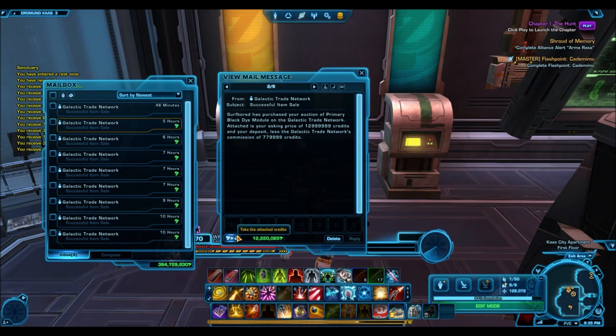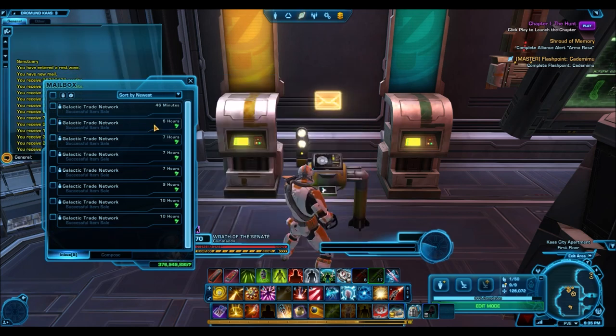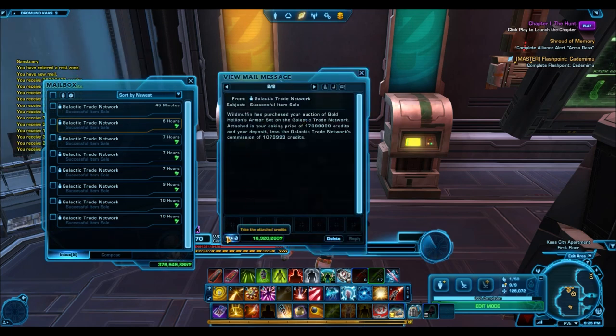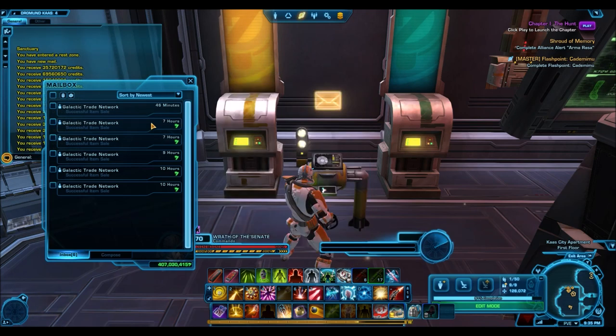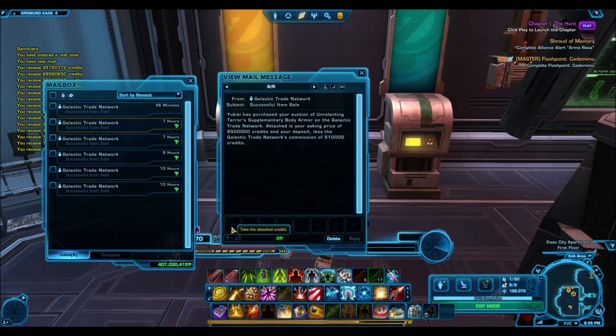When I first saw them I thought people could get those certificates, but it turns out they don't even drop out of these cartel packs. So bottom line, you want to stay away from these — they are going to be very bad wastes of money, and you probably won't be very satisfied with what you get out of them.